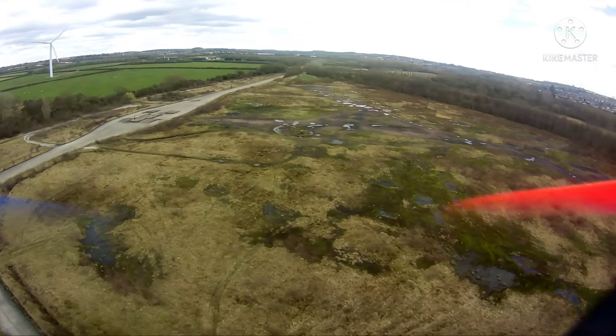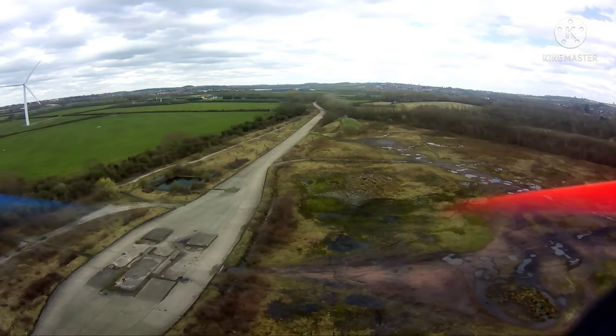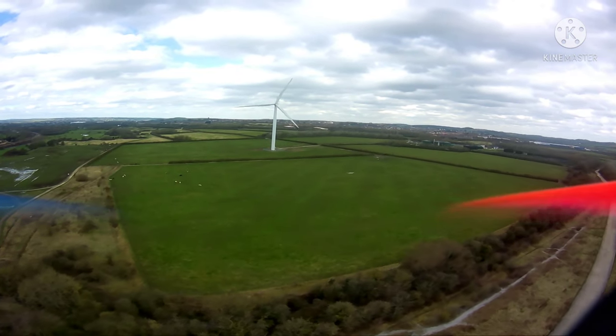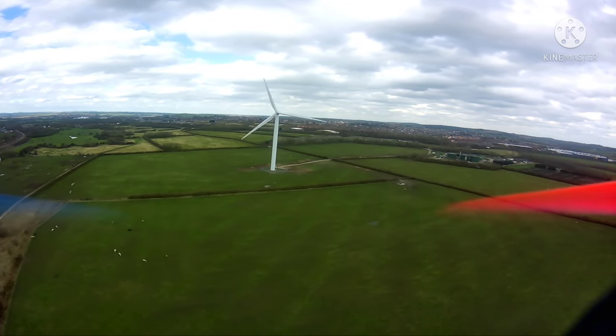Basically I had a headwind going out, I've now got a tailwind coming back. This is a 6S version drone with some massive gold motors and it rips — absolutely rips. Now I didn't really think this flight through, because what I was thinking was just go to the wind turbine, go round it and come back.